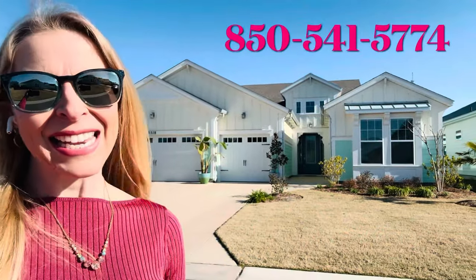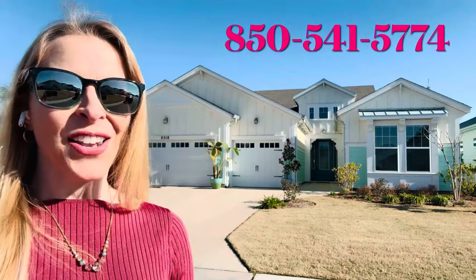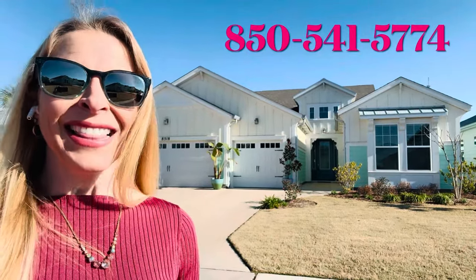Fins up, friends. Today I'm here to show you a resale of a Trinidad — not the Trinidad Bay. This is Heather, helping you find your best beach life. Let's go check this beauty out.